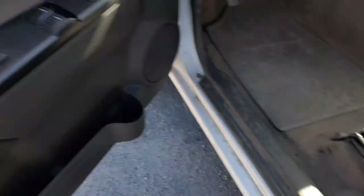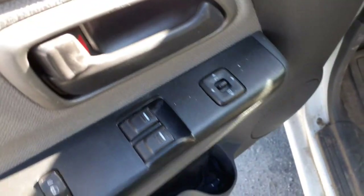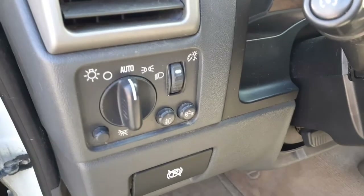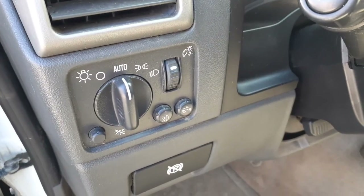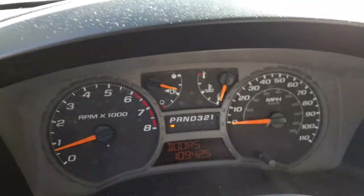Manual seat track. There's your window switches — power windows, power locks, power mirror. Headlight switch, automatic with the dimmer, and the dome light or cargo light, whatever you want to call it.